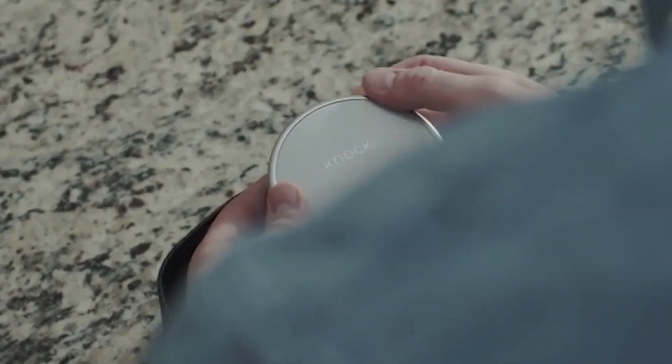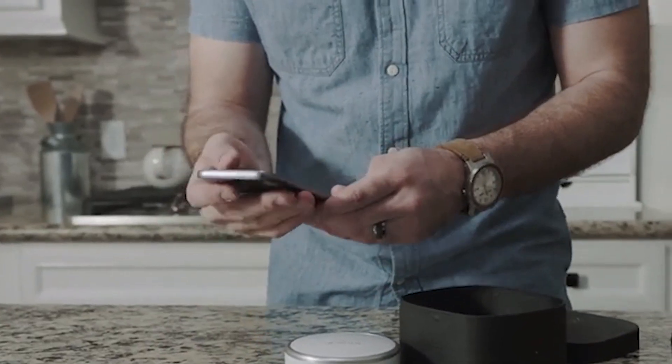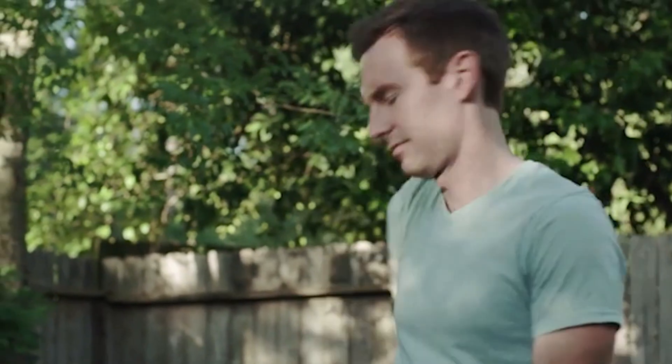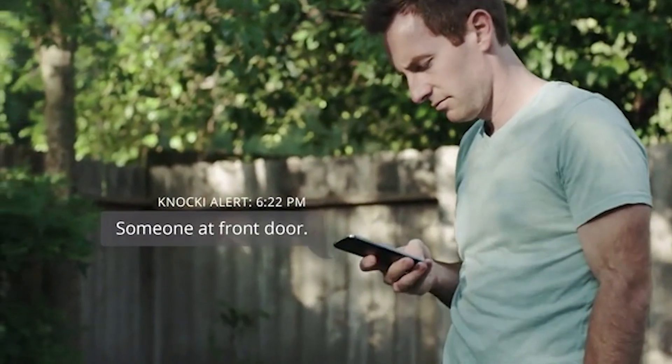Using Naki couldn't be easier. Simply take it out of the box, pick a place to put it, select a surface to attach it to, and then define all the things you'd like Naki to do. Naki can control a wide variety of devices around us. But the true beauty of our technology is that what it can do is only limited by your imagination.